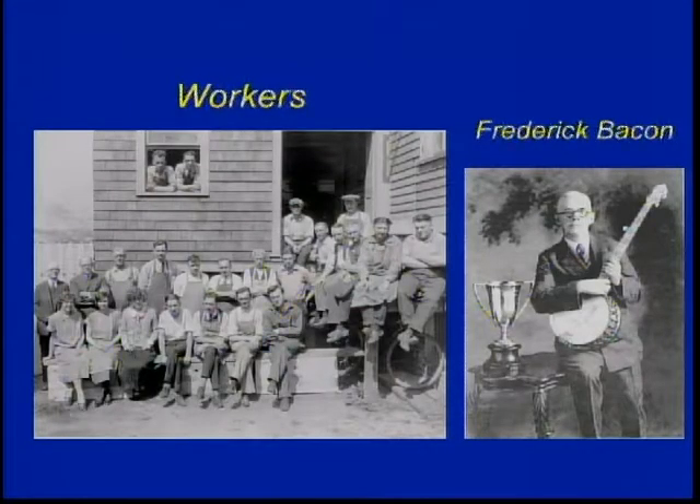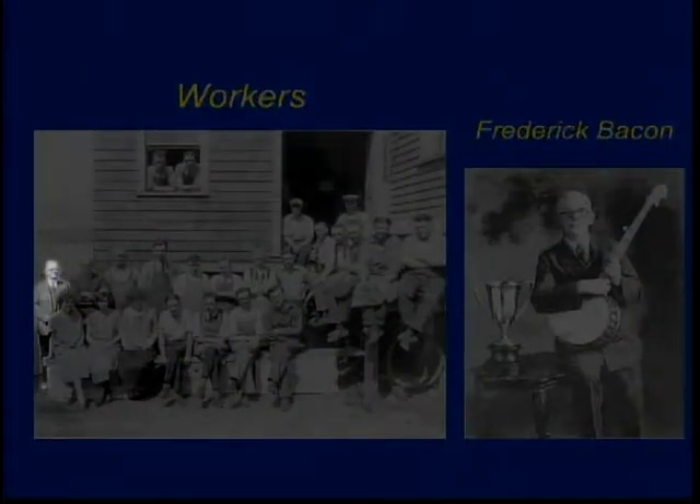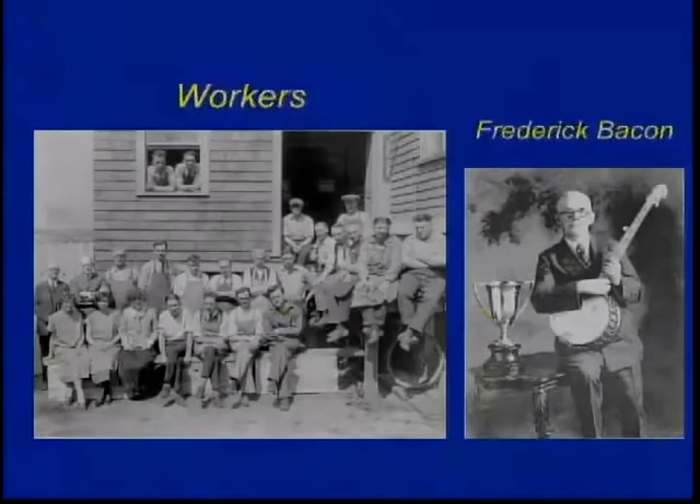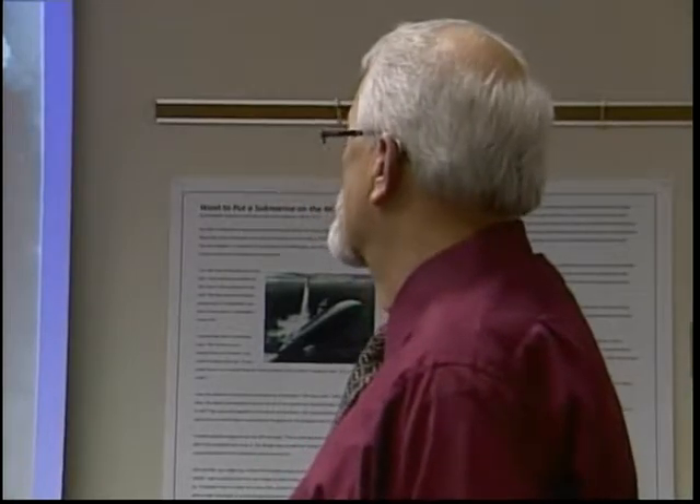There's part of the work crew, and there's Frederick Bacon. Over here is Mr. Bacon and next to him is Mr. Day. That guy who's going to write a book on Bacon Banjo last week sent me a list of all the workers and he's missing a few. They went out of business in 1938 — the hurricane pretty much cleaned them out as far as damage was concerned. But Gretsch bought them and continued making Bacon Banjos.